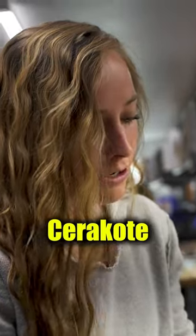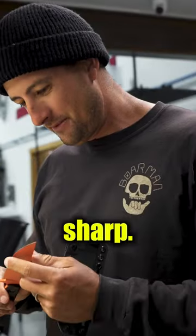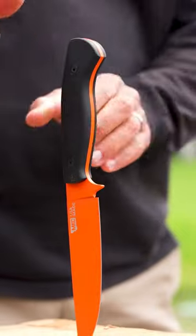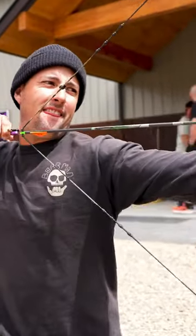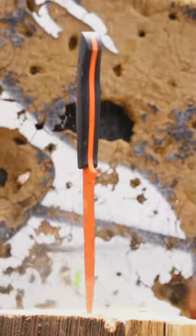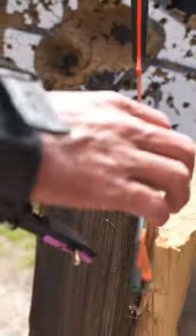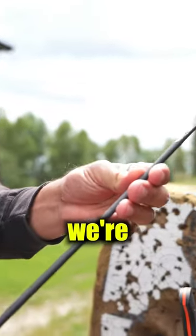All right, we are cleaning and sheathing the Cerakote Super Cuts that are dropping this Thursday. I'm excited for whoever gets this one. Okay, all clean and sharp — I'm gonna test it out. Hey, let's give it a shot. Oh yeah!